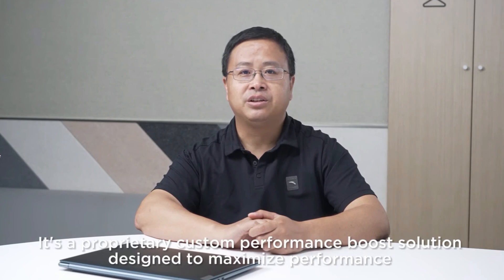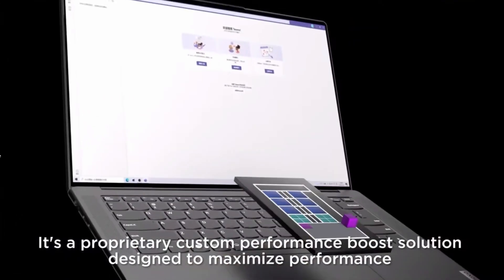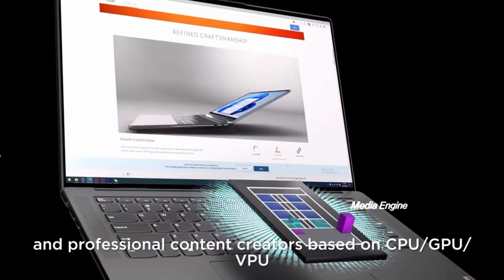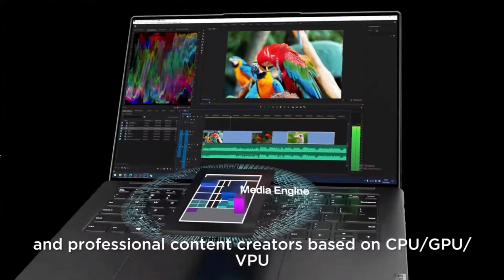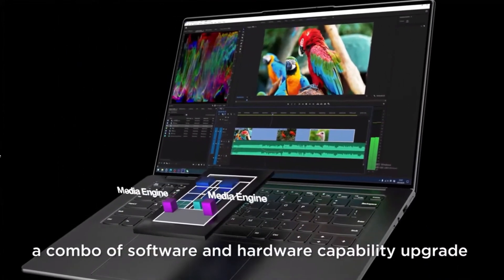I hinted about an issue in the last video and I wanted to give more time for Lenovo to respond before posting this. Lenovo also just released a new video concerning X-Power but unfortunately it's just the same marketing talk as the prior videos without any more in-depth information.